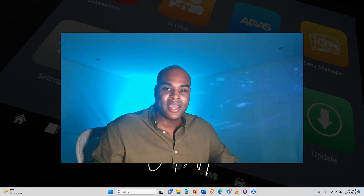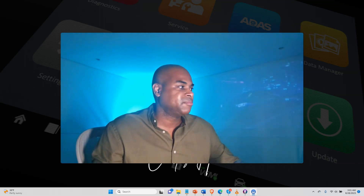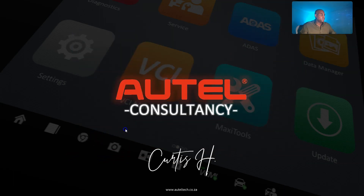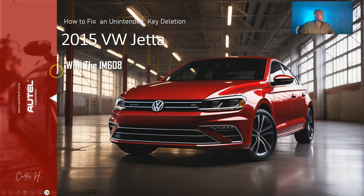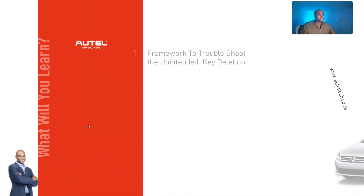In this presentation I'm going to share a case study that my client went through and show my methodology on how I was able to get him the end result he wanted. This is titled 'How to Fix an Unintended Key Deletion on the 2015 Volkswagen Jetta with the IM608.' For those who are new to the channel, my name is Curtis Harden, I'm an independent Autotail diagnostic consultant. Go to alltailtech.co.za and book the diagnostic tool consultation.